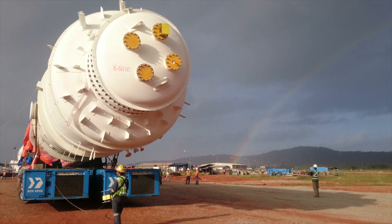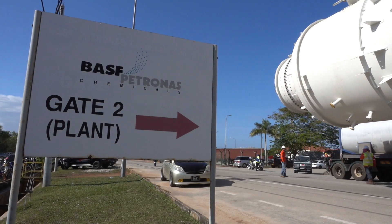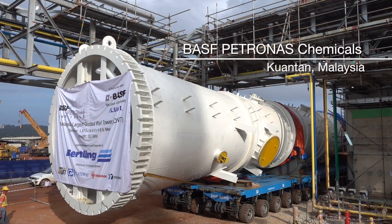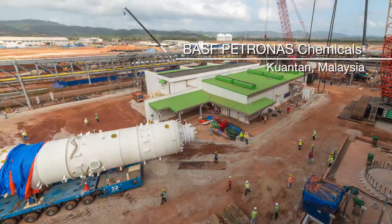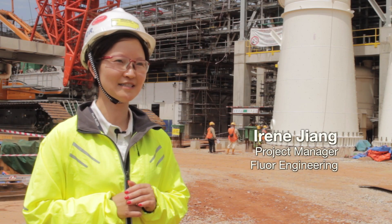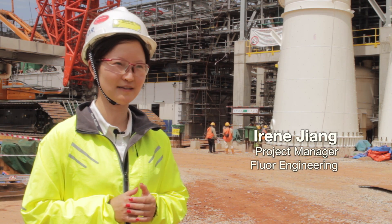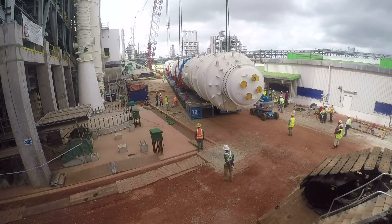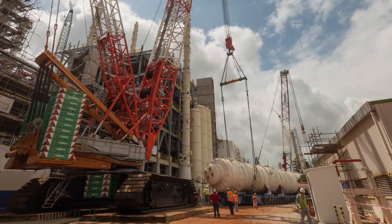Today we are executing the fifth part of transport, which includes the offloading of T5000 and its transportation to the BSF Petronas Chemicals project site. This T5000 is lifted by a 1,250-ton crane which was mobilised from Singapore. To be honest, we are erecting the biggest tower in the most congested plant that I have ever worked in.